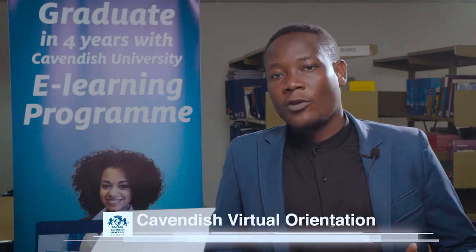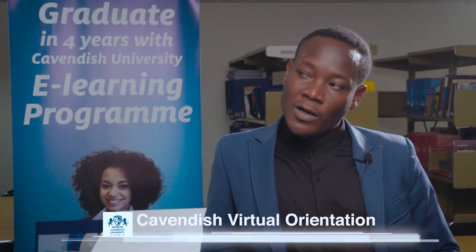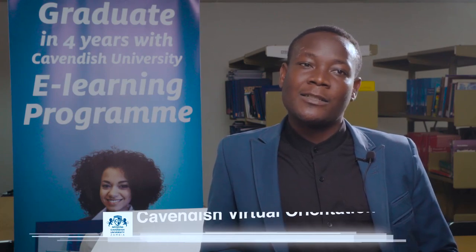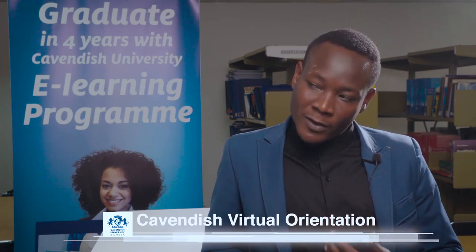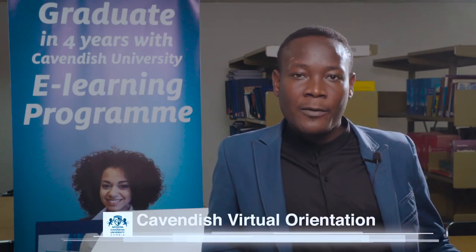When you come to the library, the first thing you find is security at the door. The security will ask for your student ID to certify that you are a student at Cavendish University. Before you reach where you study, you leave your bags at the bag lag. Once inside, you have access to comfortable seats — like the lounge area if you want to read the newspaper.